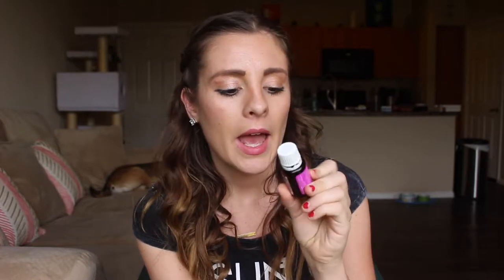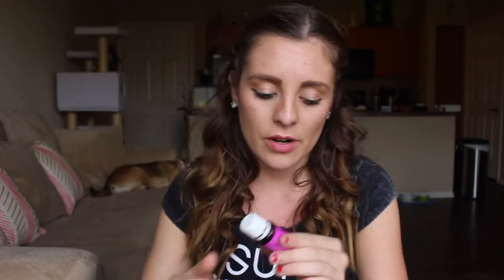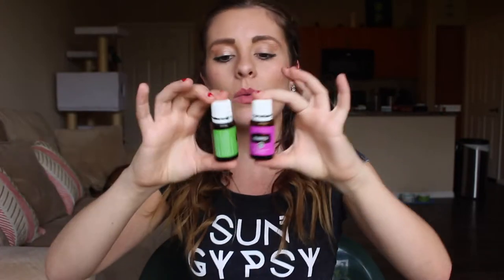Next is palmarosa, which I connect with the emotion of love. It has a sweet, rosy scent and I've loved palmarosa for years, even before joining Young Living. It really supports loving yourself and promoting self-love. I like to put one or two drops on my heart chakra, throat chakra, and third eye chakra topically. One drop really goes a long way with these oils.